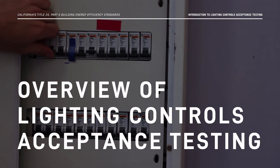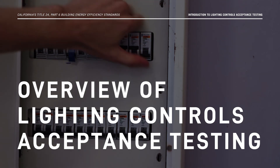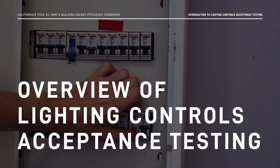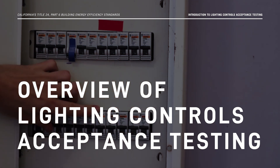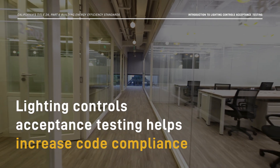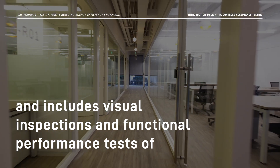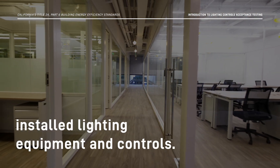Lighting Controls Acceptance Testing saves time, energy, and money by making sure lighting control systems are installed and working correctly according to the Energy Code. It helps increase code compliance and includes visual inspections and functional performance tests of installed lighting equipment and controls.